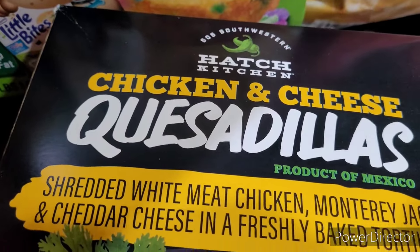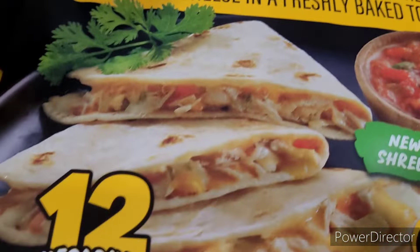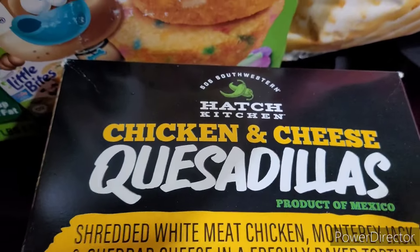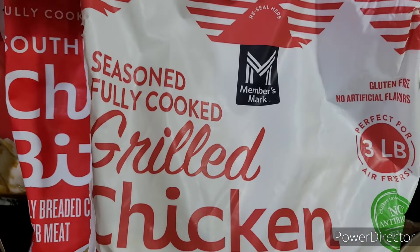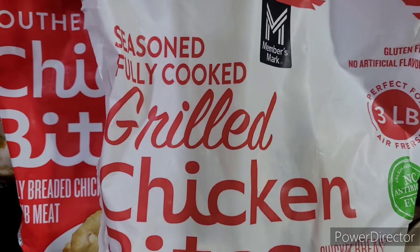Then I picked up the chicken and cheese quesadillas — we love these, they are really really good. You get 12. Next I picked up the seasoned fully cooked grilled chicken bites right here, three pounds.